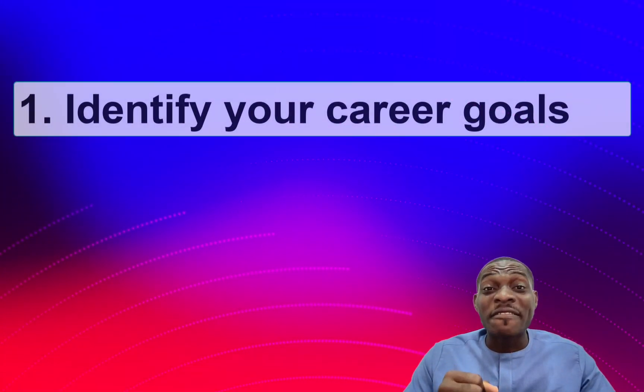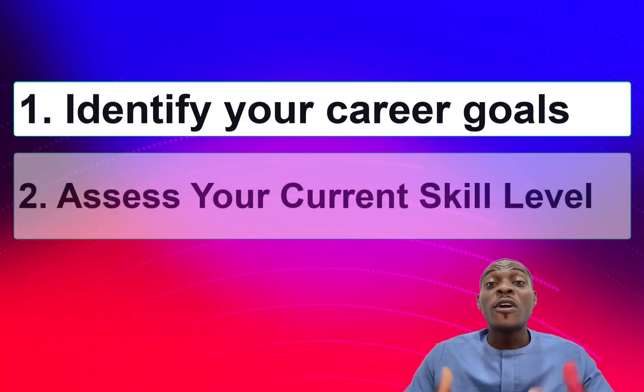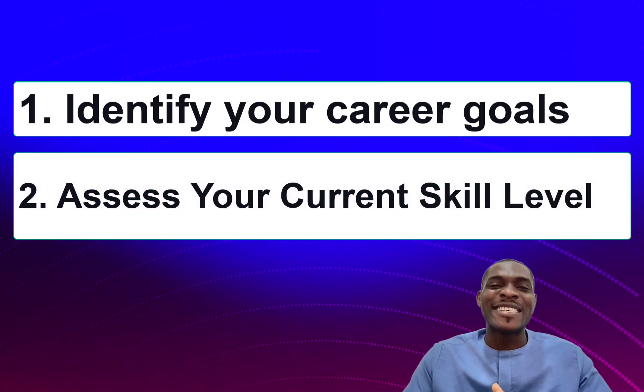We have just talked about two things you should do while choosing a tech skill. The very first is to identify your career goals, and secondly, you want to assess your current skill level.